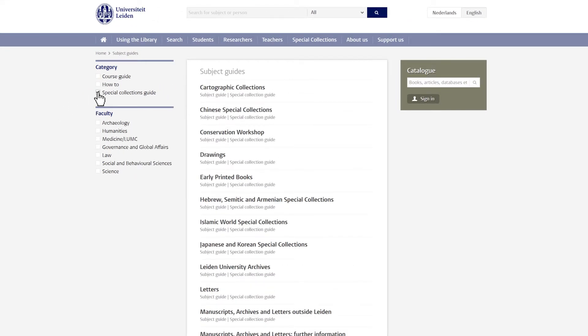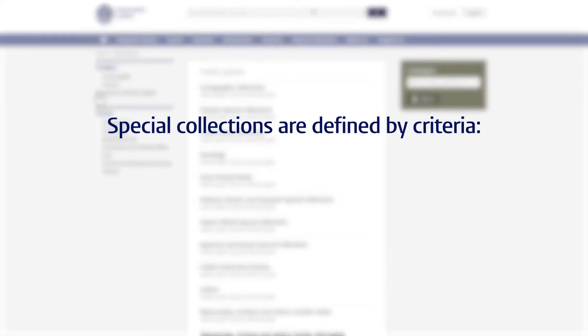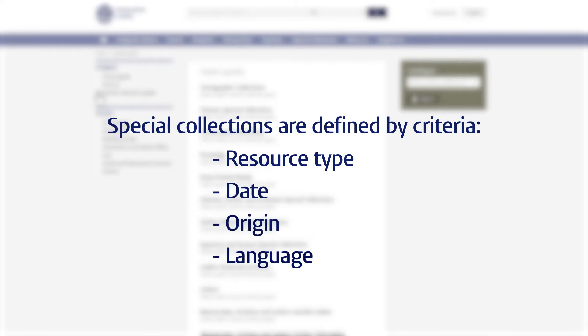The same has been done for Leiden's famous special collections, which are defined by a combination of criteria, such as resource type, date, origin, and language.